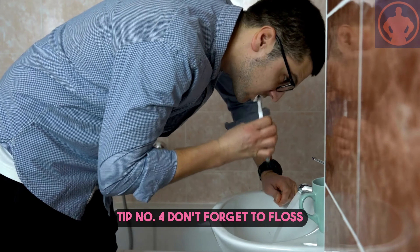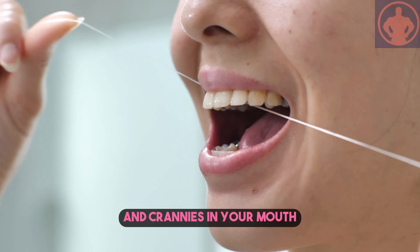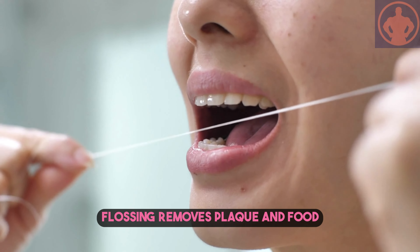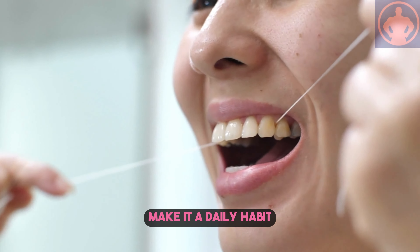Tip number four: don't forget to floss. Brushing alone doesn't reach all the nooks and crannies in your mouth. Flossing removes plaque and food particles from between your teeth and along the gum line. Make it a daily habit.